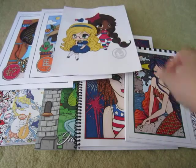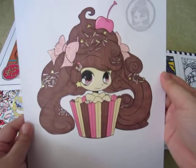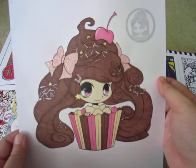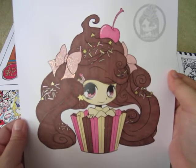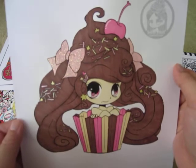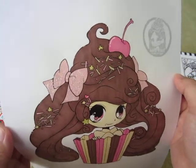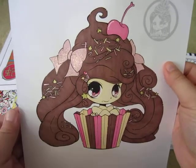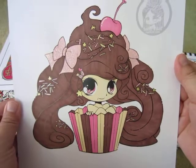The next one I did also for a coloring event on her coloring page — this is the Cupcake Girl. We had to use an ice cream palette, so I decided to use the Neapolitan ice cream palette — chocolate, strawberry, and vanilla. This was a really simple color: alcohol markers, gel pen, and Stickles on her bow.